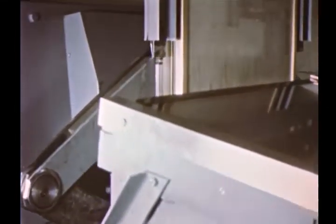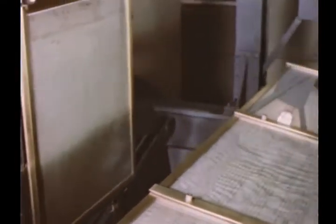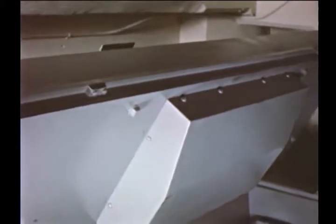Here the documents are being lowered by scissor jacks into the vault. After they are securely in place, the interlocking leaves of the vault's heavy lid close.